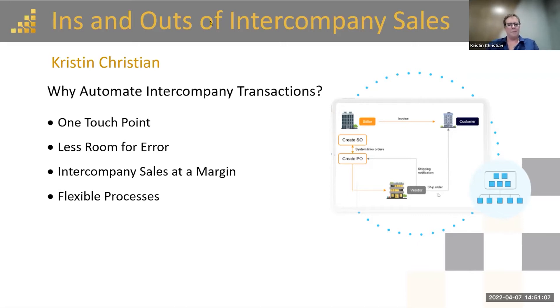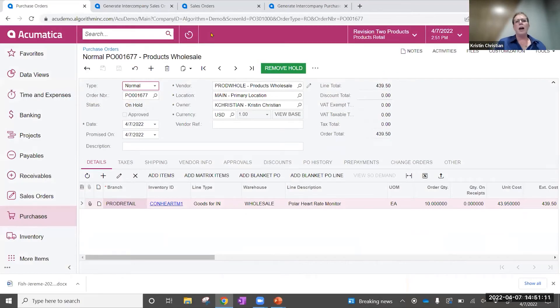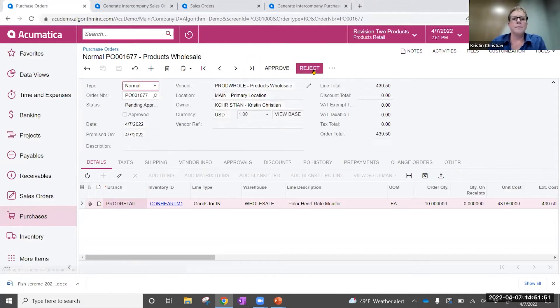So let's see how that works today. You'll see here I have created a purchase order from one of the companies, which is the products wholesale company. I am creating a purchase order to one of my other related companies, and I have been able to extend them as a vendor — that's for a different discussion — but Acumatica will automatically know that this becomes an intercompany type of transaction. If I go ahead and remove this purchase order from hold and approve it — this one goes into an approval loop — it becomes an open purchase order and now it's approved.